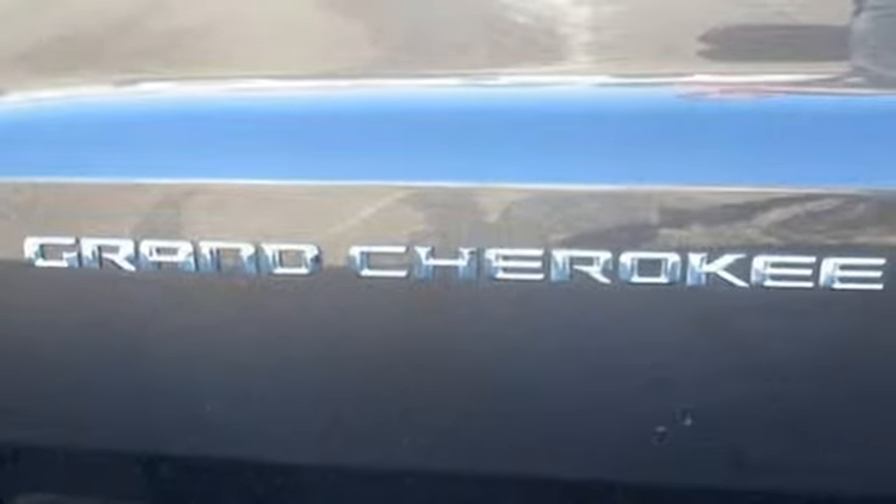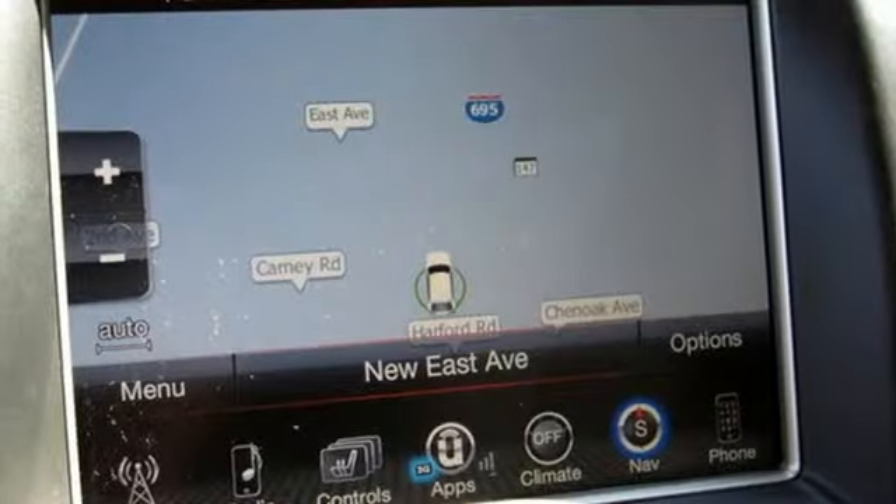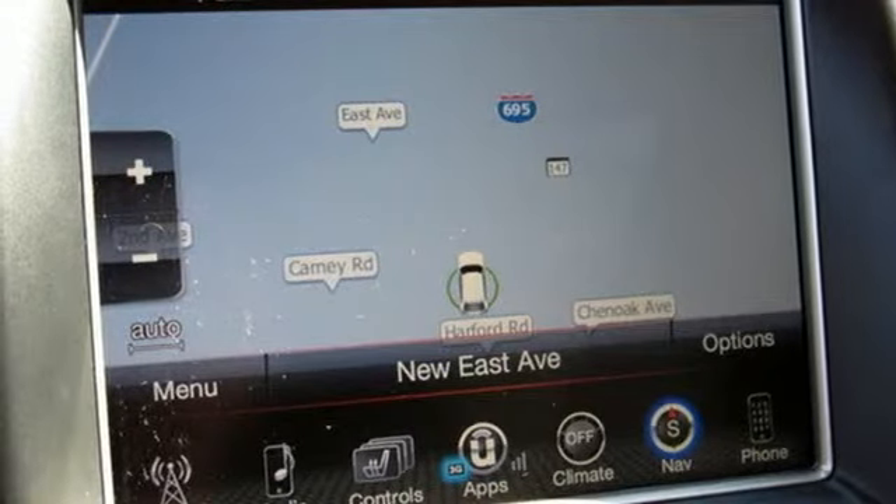V6 engine, aluminum wheels, gas pressurized shocks, and power with tilt-down heated mirrors. Take it for a test drive today.